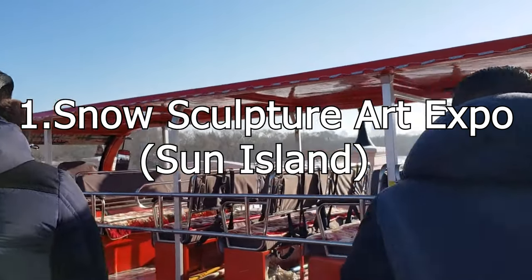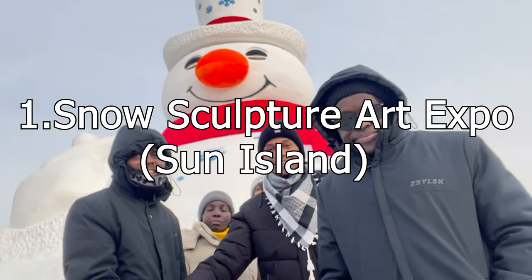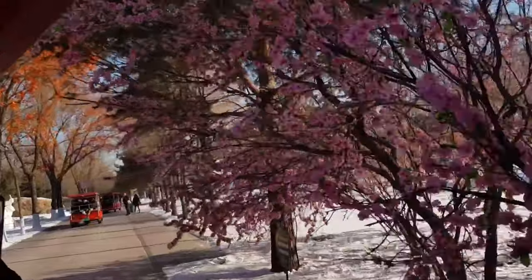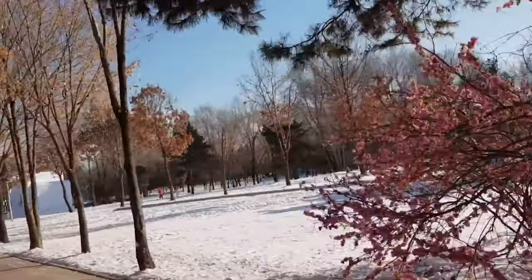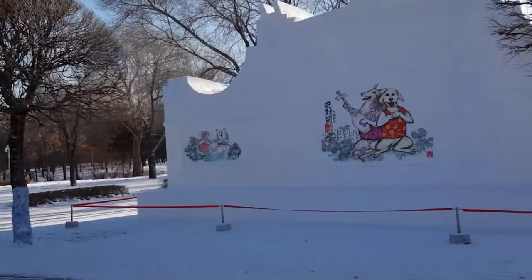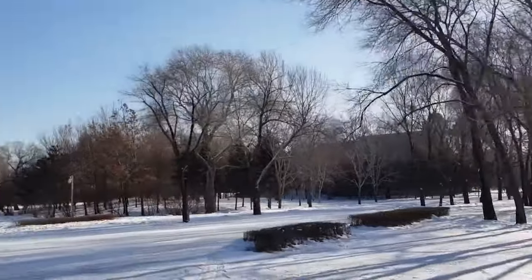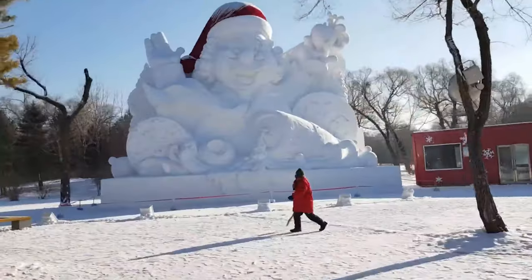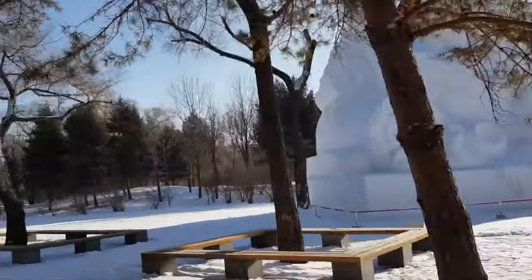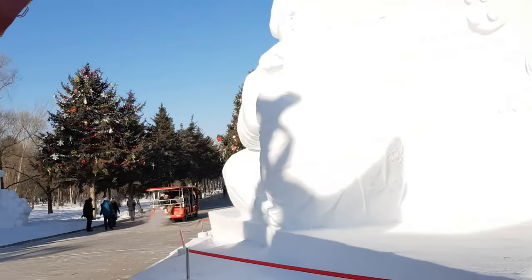So the first on the list is Sun Island. I uploaded a video about Sun Island up here. In Sun Island, they have the so-called Snow Structure Art Expo. Take an imagination of a very big island — I showed it in my video — and it is covered with all these snow structures displaying incredible art.